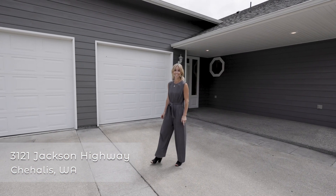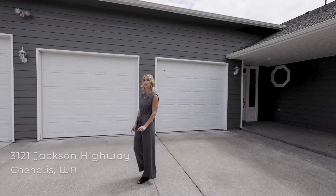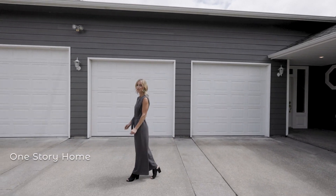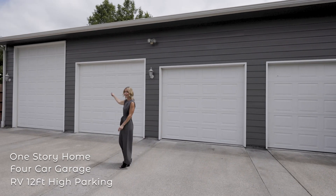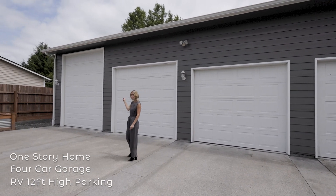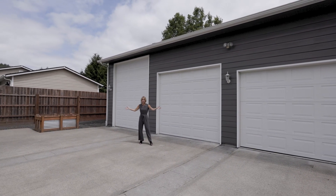Hi, I'm Jamie Downing and I cannot wait to show you my newest listing in Chehalis. If you are looking for a one-story home with an attached four-car garage with room for a 12-foot high RV, with ample storage and plenty of parking in the driveway, look no further.